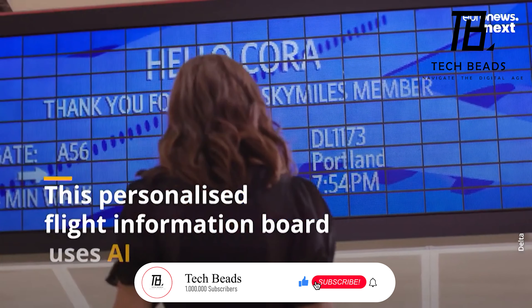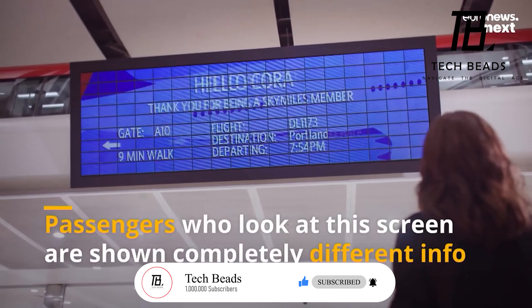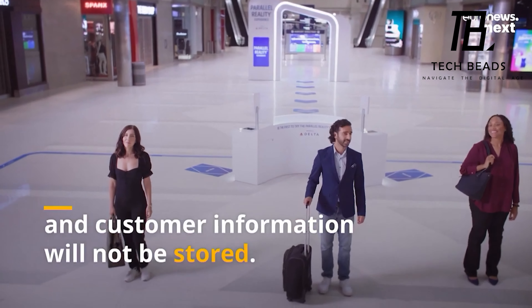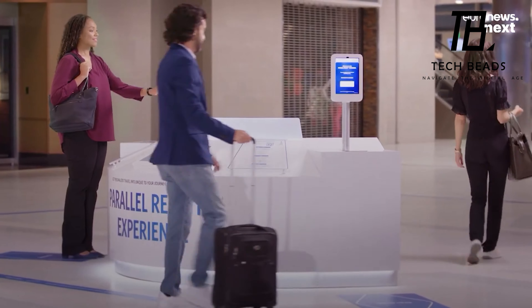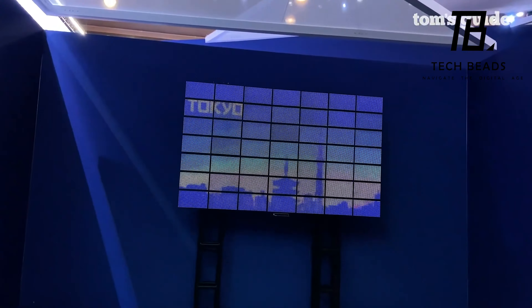This technology has the potential to transform many aspects of our lives beyond just airport displays. Imagine personalized billboards that show only the advertisements relevant to you, or road signs that provide specific directions based on your destination. It's truly an exciting time to live in, where innovative technologies are continuously emerging and changing the way we interact with the world around us.